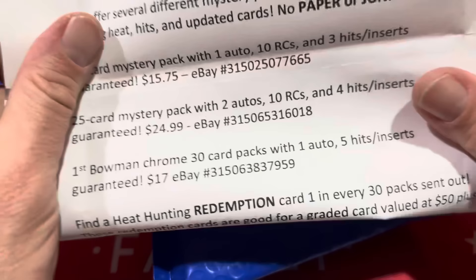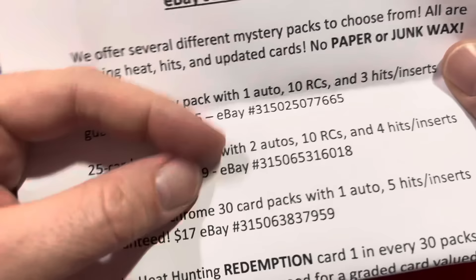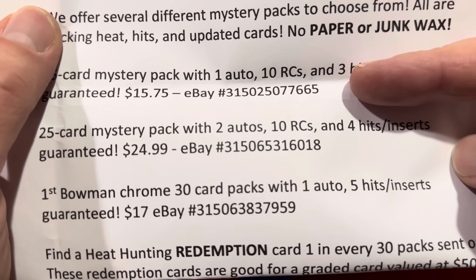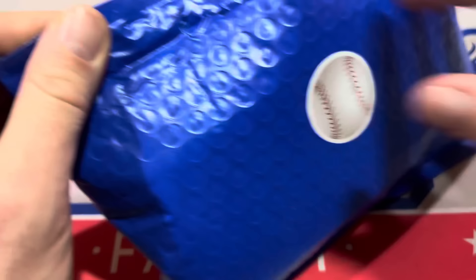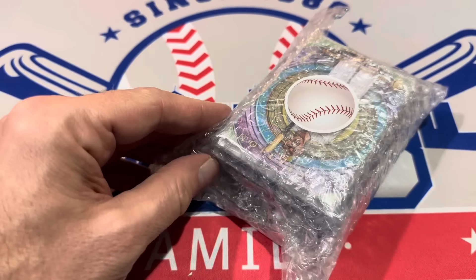If you want to grab this, here are the eBay codes. The 25-card $25 pack is 315-065-316-018. You can also pause and type in the other two codes for the cheaper versions. Check their feedback on eBay — they say they have a lot of repeat customers.